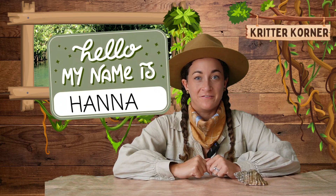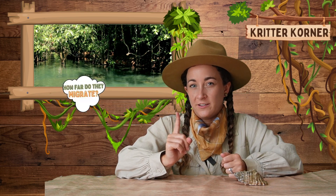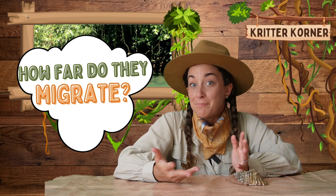Hey there adventurers, and welcome back to the Critter Corner. I'm Hannah, your safari guide, ready to embark on a magnificent journey across the oceans. Today we are diving into the world of humpback whales. We'll be answering the fascinating question: how far do these gentle giants migrate?